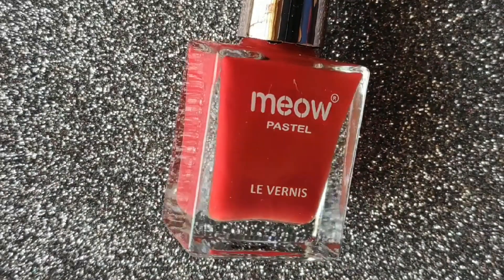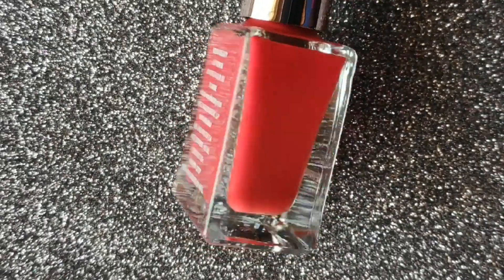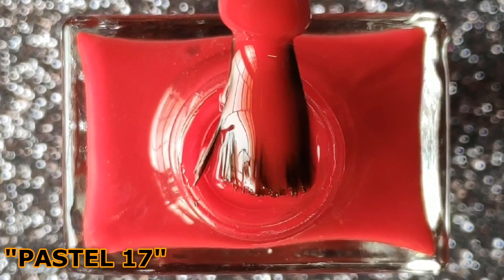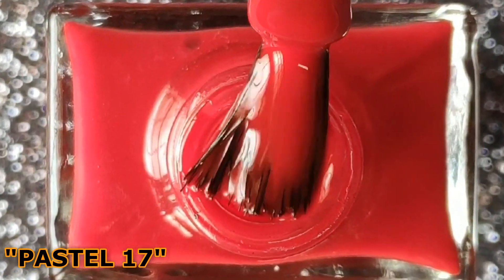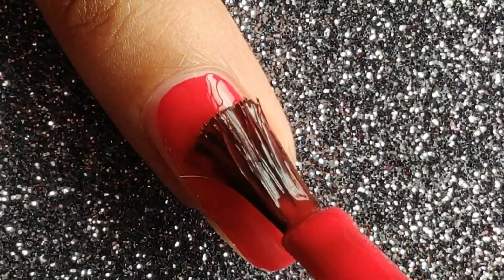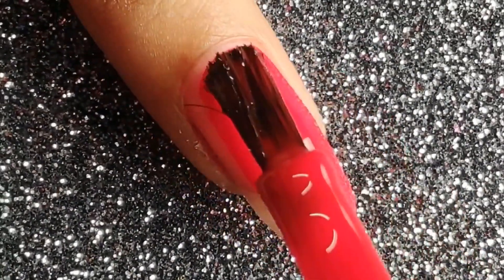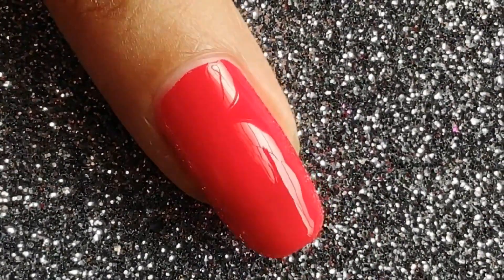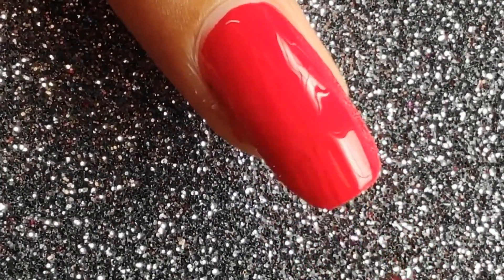Next we have this classic red color in the shade Pastel 17, and I'm absolutely in love with this red. I thought it would be sheer on the first coat but you can see it's completely opaque on the first coat. I'm applying a second coat just to show you how it looks. Something I noticed is that this polish gives a gel-like finish.